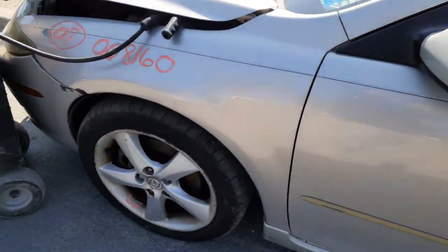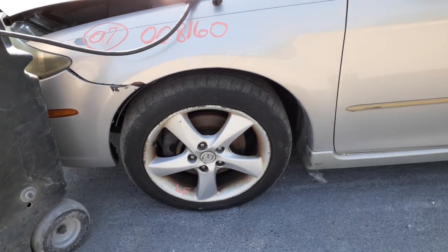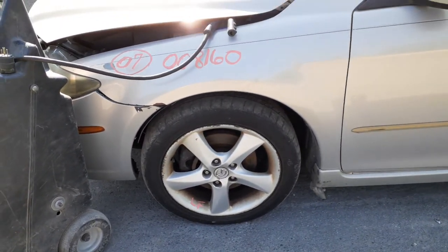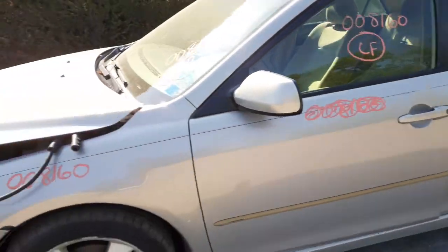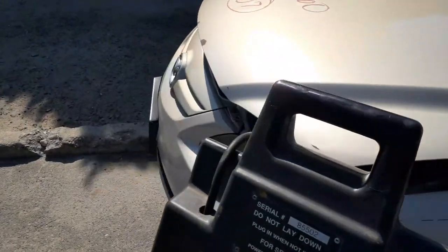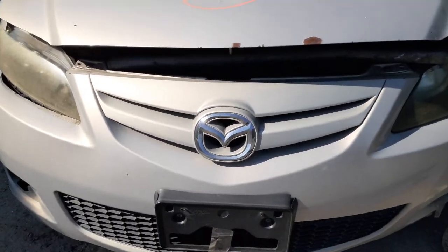You got power mirrors on both sides — non-heated, just power. Left side fender is no good. You got 17-inch, 17 by 7, 5-angle-spoke wheels. Heavy curb damage on the left front, as you can see, and you got a curb scuff all the way around. You got a good grille on that vehicle.